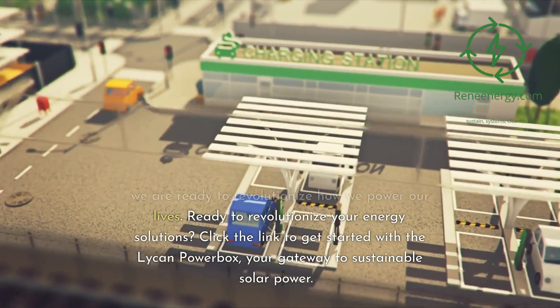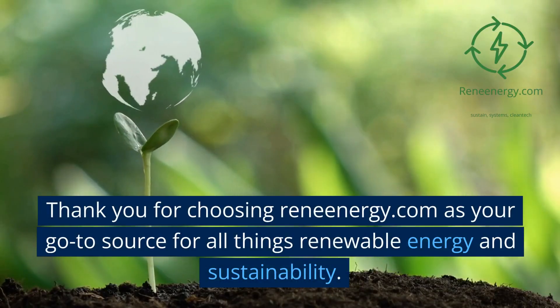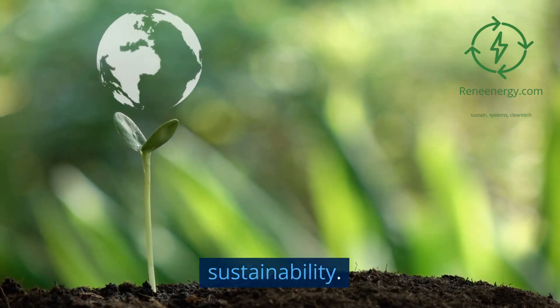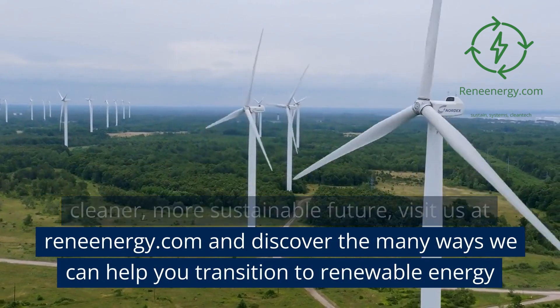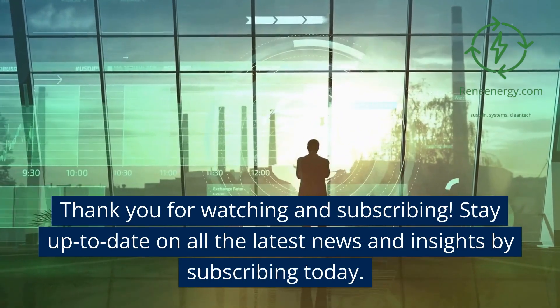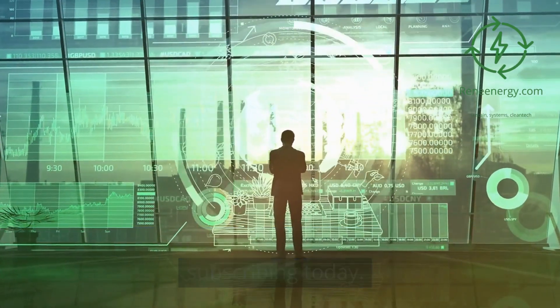As we look ahead, we anticipate more advancements in renewable energy technology. As the efficiency and storage capabilities of solar power systems increase, their applications will expand further. Solar generators, like the Lichen Powerbox, will become increasingly prevalent. The sun's energy is an infinite resource, and with tools like the Lichen Powerbox, we're learning how to tap into it more effectively than ever. Harnessing solar power is not a futuristic concept — it's a practical reality that's here to stay. With the Lichen Powerbox leading the charge, we are ready to revolutionize how we power our lives.